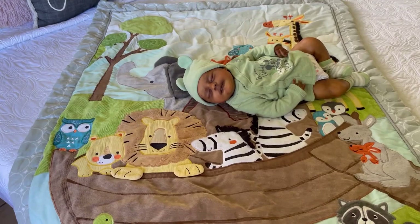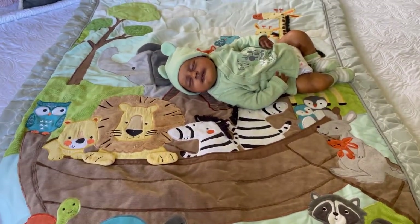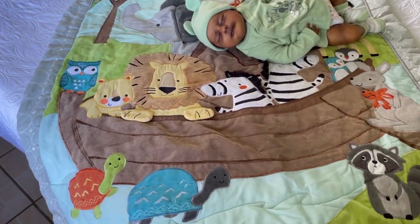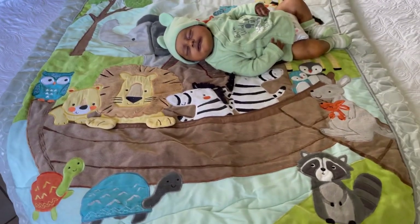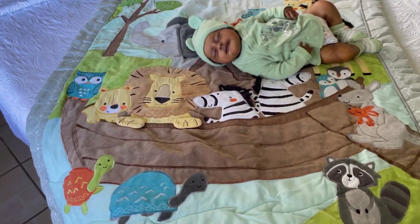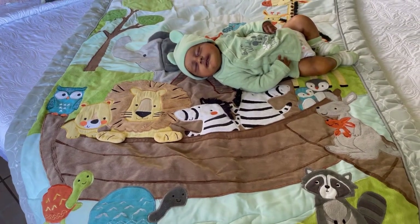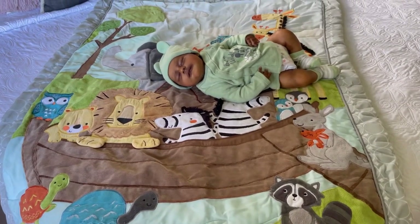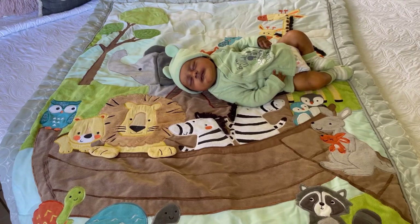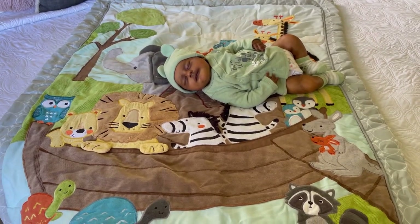So this quilt is from my real son Josiah. He's four years now and this set was very expensive — it was from Lambs and Eve, I'm not mistaken. I didn't gift it to anyone and I didn't sell it, and I'm very glad I kept it because I have the complete set for the crib.